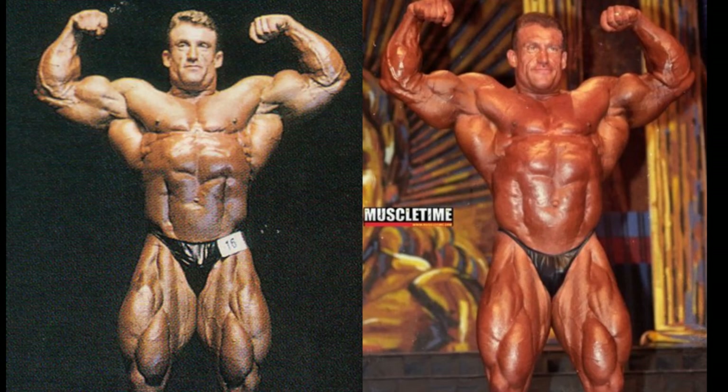In a sport like bodybuilding, a bicep that looks like that usually means your placings are going to drop — and obviously they didn't. Dorian got the win and he left. But I could name some names to get you guys riled up.